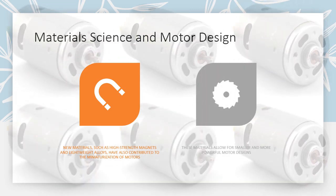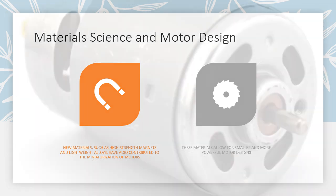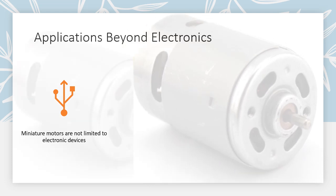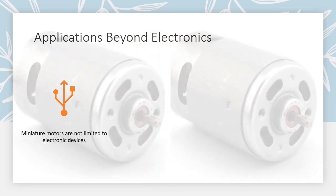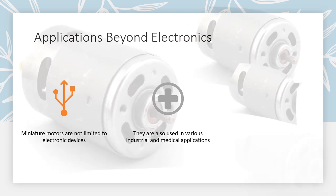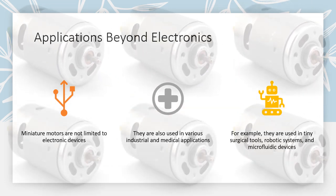Miniature motors are not limited to electronic devices. They are also used in various industrial and medical applications — for example, in tiny surgical tools, robotic systems, and microfluidic devices.